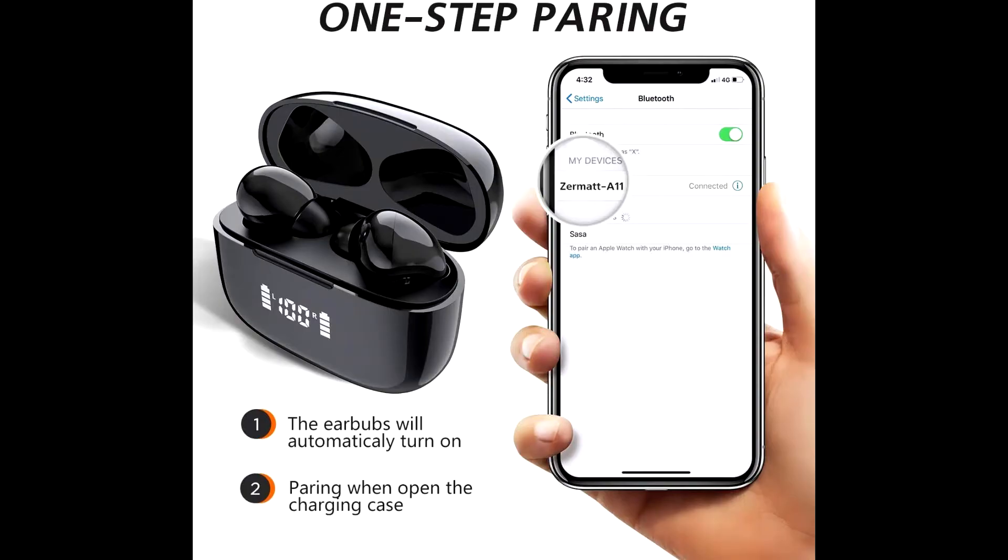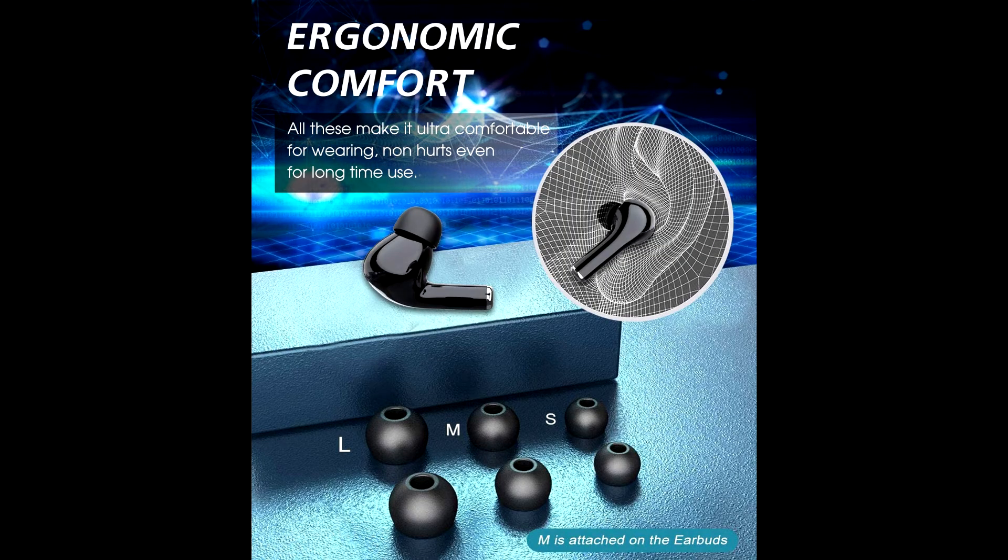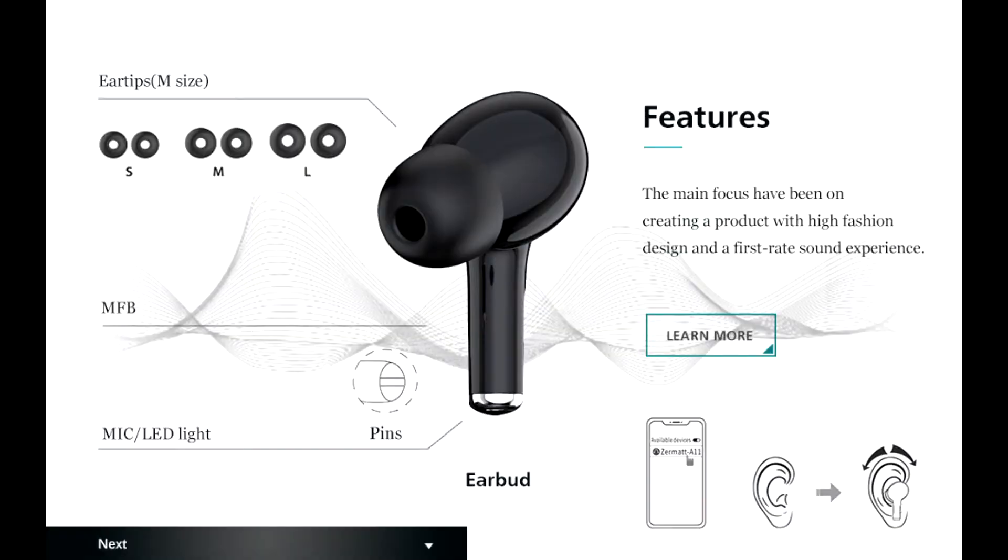Zermatt A11 can last for over four hours of playtime from a single charge. The charging case can charge the earbuds four to five times, offering up to an extra 20 hours of playtime.